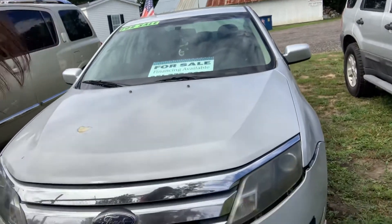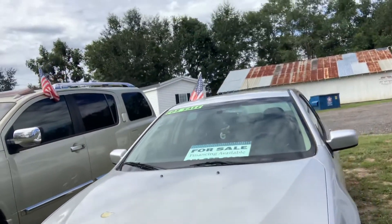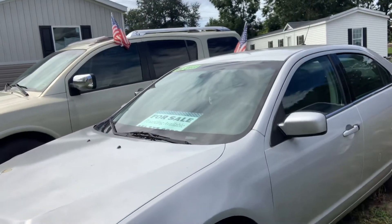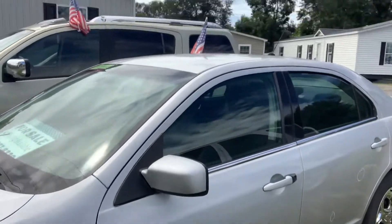Hey everybody, Stephanie here at Bosarge Auto Sales in Irvington, Alabama. I am here with a 2010 Ford Fusion. I've always liked these cars. They're sporty, a sporty sedan. They have a lot of room.